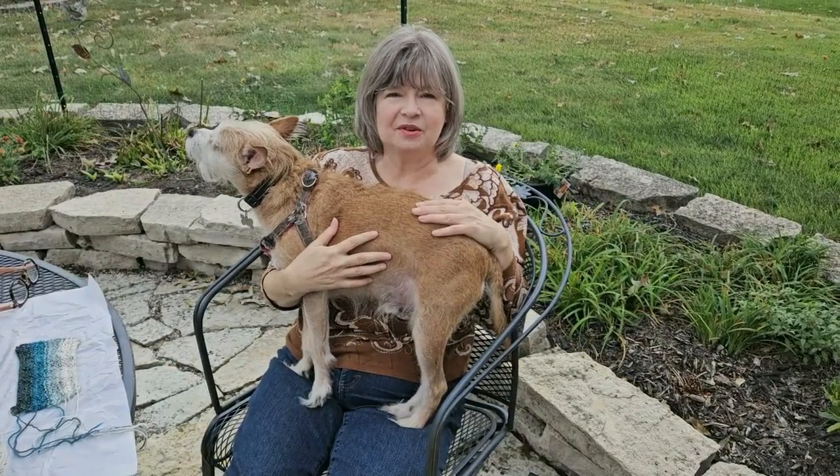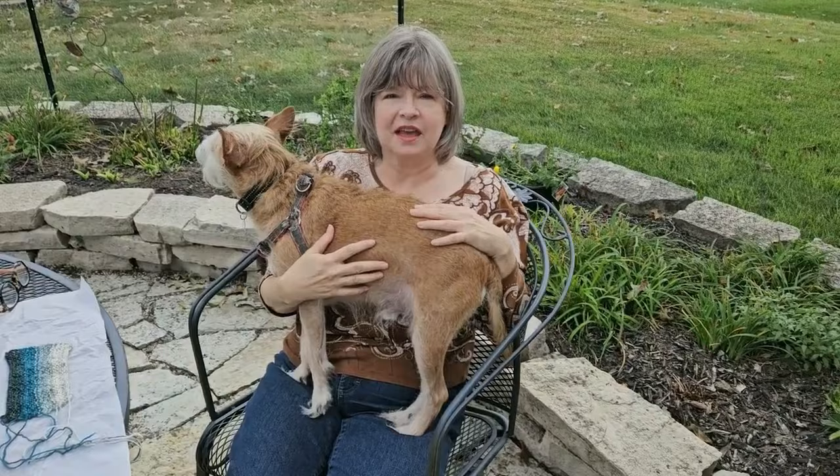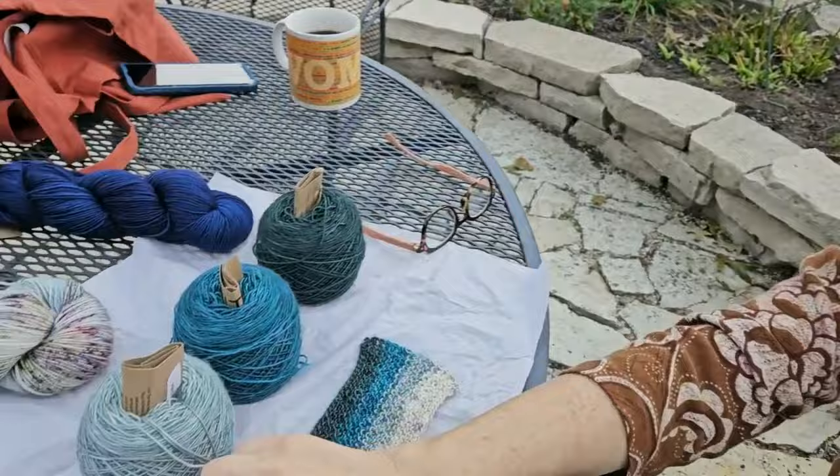I was going to replace a couple of the colors, and here's that footage of me looking at the possibilities. I'm contemplating my choices for the Geo Gradient MKAL starting October 5th. I had originally shown the Stone colorway kit, and I made a sample with colors A, B, C, and D.